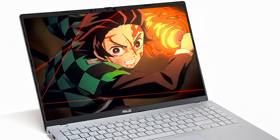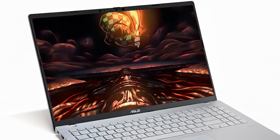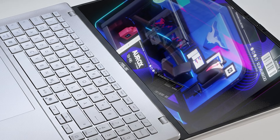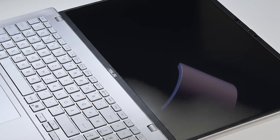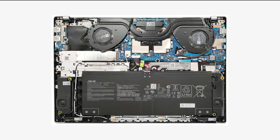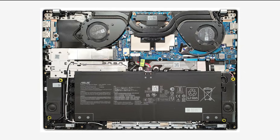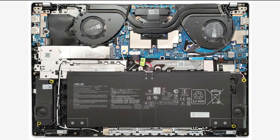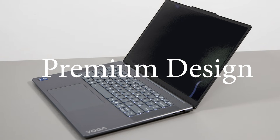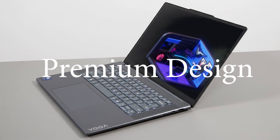Don't expect it to crush big ML training sessions like the dedicated GPUs though. Battery lasts around 6 to 7 hours depending on what you're doing, so it's decent for lectures, coding, or meetings. Even with the 16-inch screen it's only about 1.5 kg, so it's still very easy to haul around campus. For upgrades, it's partially flexible — one RAM slot is soldered and there's one extra M.2 SSD slot.